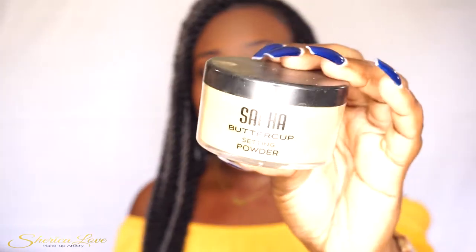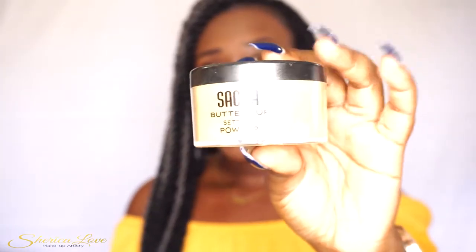Y'all know that I'm Jamaican! Everybody knows the Sasha Buttercup setting powder — everybody and their mother and their father and their brother. I've been using my trusty Sasha Buttercup setting powder for almost two years now and this thing has never failed me.